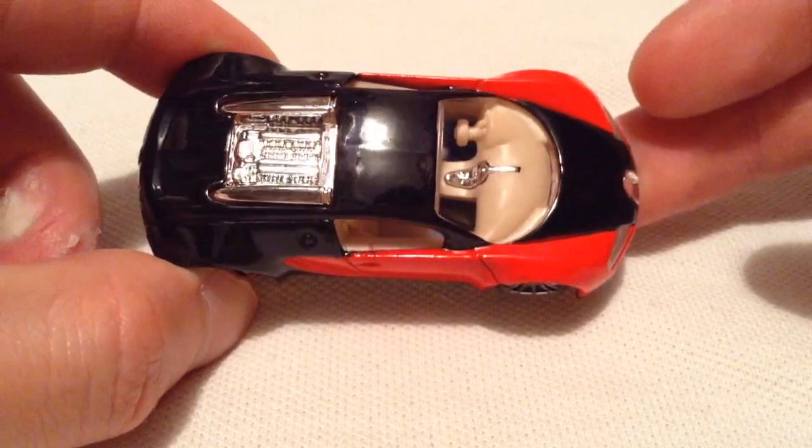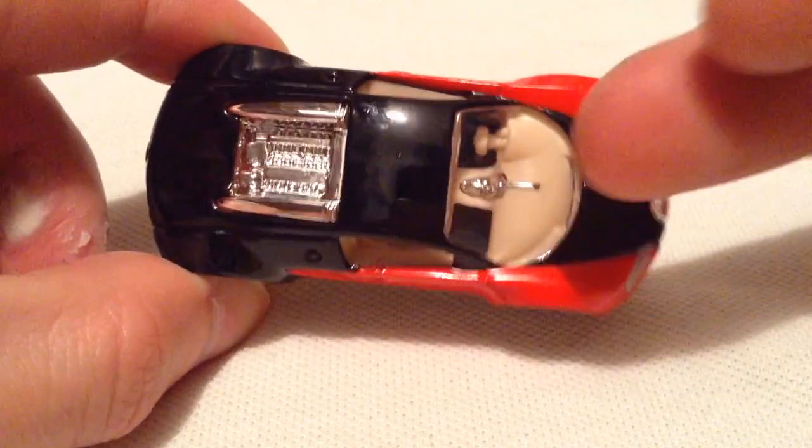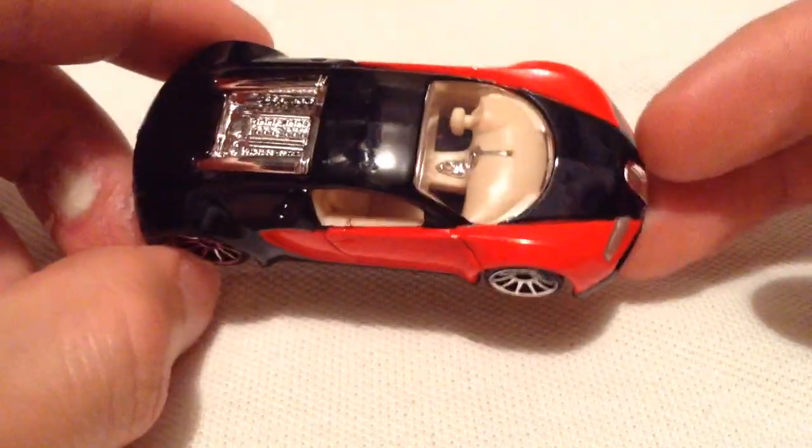Pretty cool that the interior is kind of different — you got the champagne or tan interior with the chrome. I forgot what the middle part was called, but you know what it is.